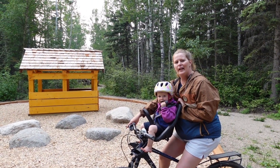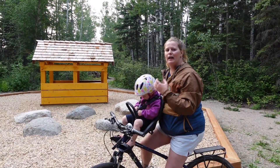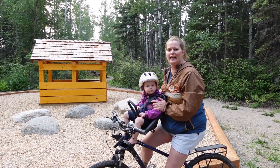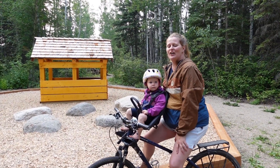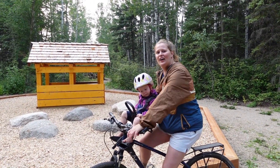Welcome to Great Blue Heron Provincial Park. My name is Becky, this is Teddy, and Travis is behind the camera. We are Roots and Wings Travel. Come along with us on this adventure.